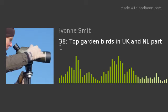How is the house sparrow doing in the Netherlands? Is this also the bird spotted in most gardens there, as in Britain? We discovered a big surprise in comparing birdwatch results in these two countries. This will all be revealed in part two of Top Garden Birds in the UK and the Netherlands in our next English episode.